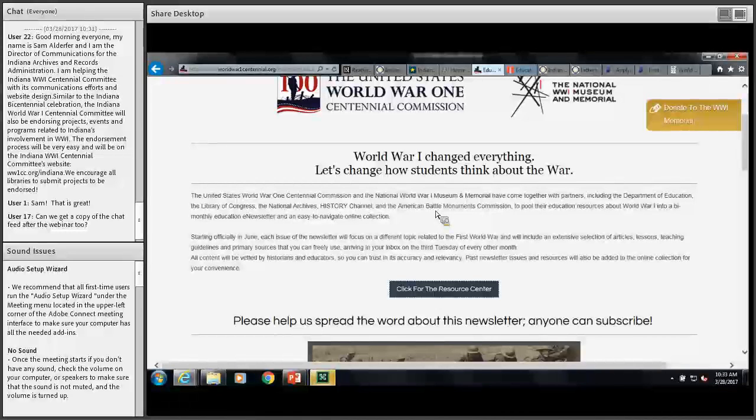Deborah asks if we can get a copy of the chat feed — absolutely, I'll grab that so we have all the answers to these great questions. To summarize some ideas discussed today: a quick thing to do would be to put a book list together for your patrons, create displays on the materials you have at your library, do a call out to see what kinds of resources are available in your community including private collections, host scanathons for digitization, and organize movies, TV shows, and book clubs around World War I themes.